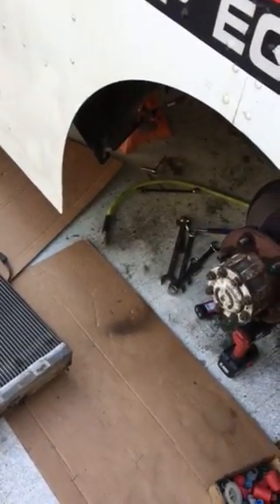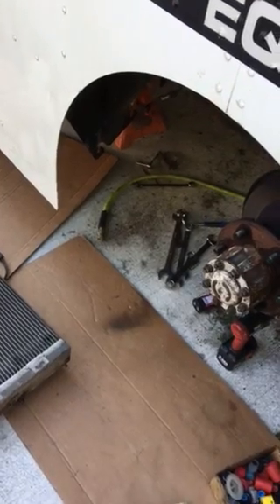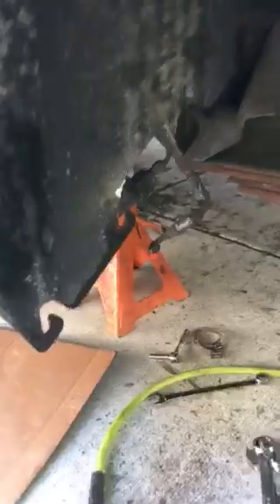Been losing Freon and having problems with this system. I put this brand new condenser in last year. It sits up in here, underneath in the back, facing this wall, drawing air up between here and through the condenser.